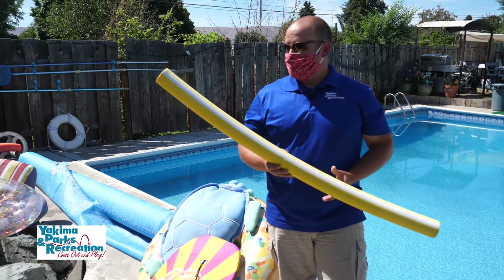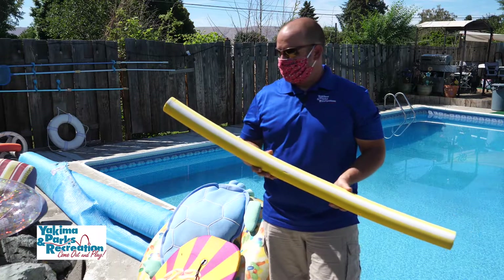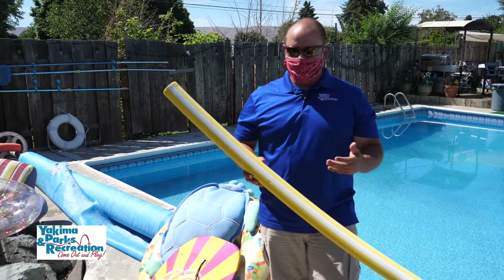So remember, when you have these things out here, safety is the first thing you should always think of when you go out and play in a pool — whether it be your pool or a friend's pool. Always be safe.